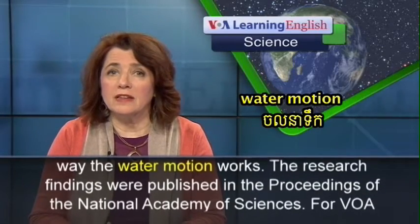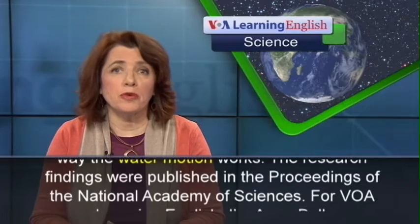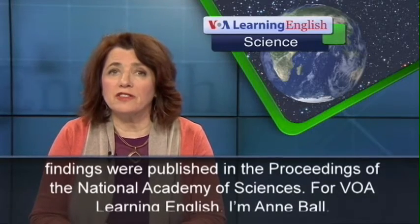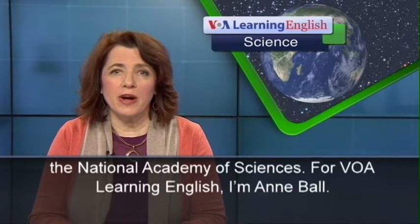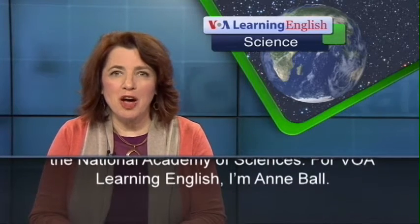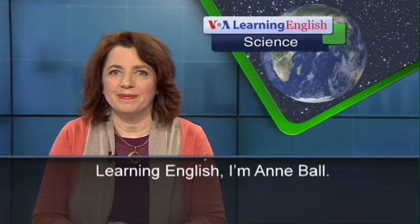The research findings were published in the Proceedings of the National Academy of Sciences. For VOA Learning English, I'm Ann Ball.